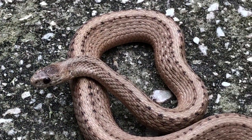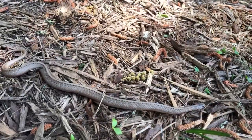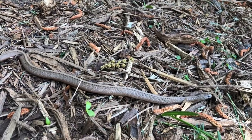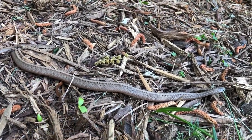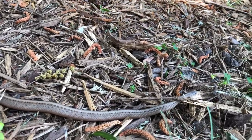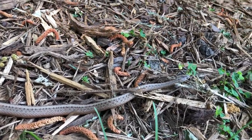Dekay's Brown Snakes are secretive and spend much of their time hiding underground or under cover such as leaf litter and logs. They are often discovered while raking leaves or while moving rocks or landscaping pavers in the gardens and yards of residential areas. They are known to be active at night, where they may be encountered crossing roads.